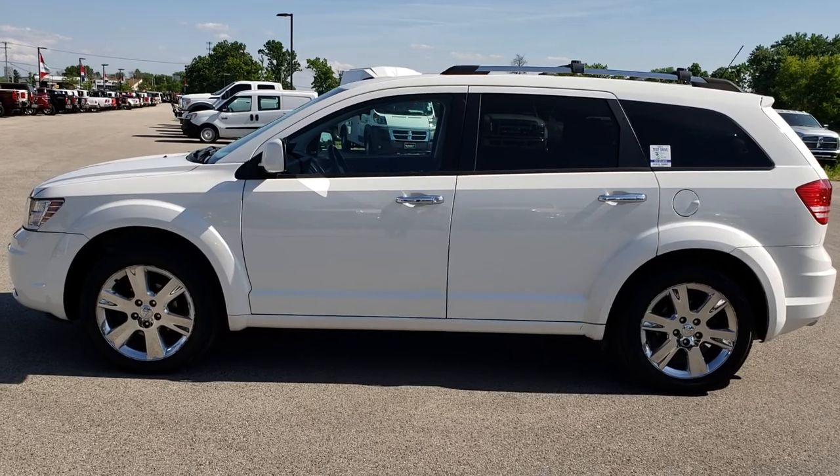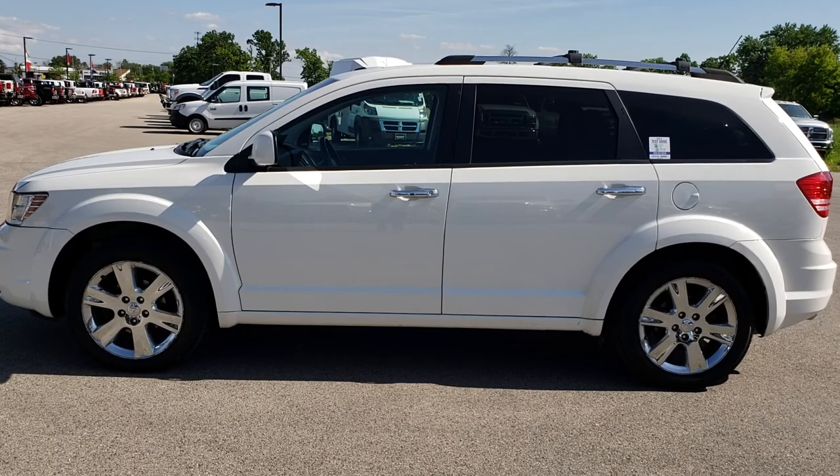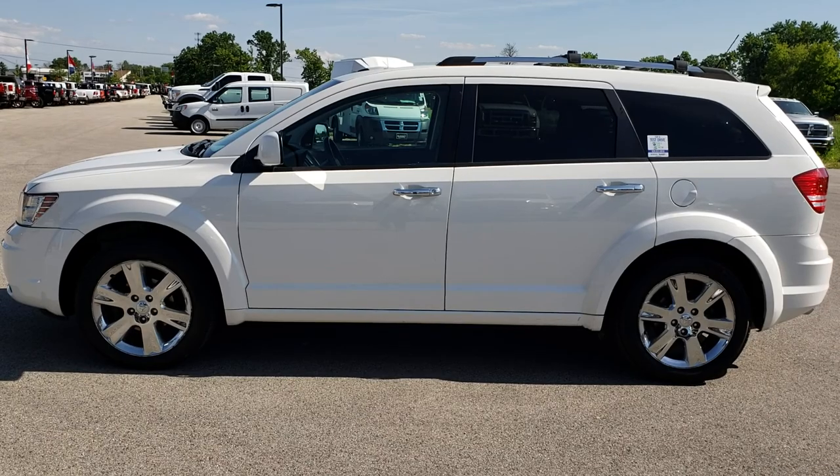That number again is 920-921-0850. Thanks again for checking out the video. If you want to check out more, go to youtube.com/summitauto. Remember to like, subscribe, and share on this vehicle and all the videos you see there.